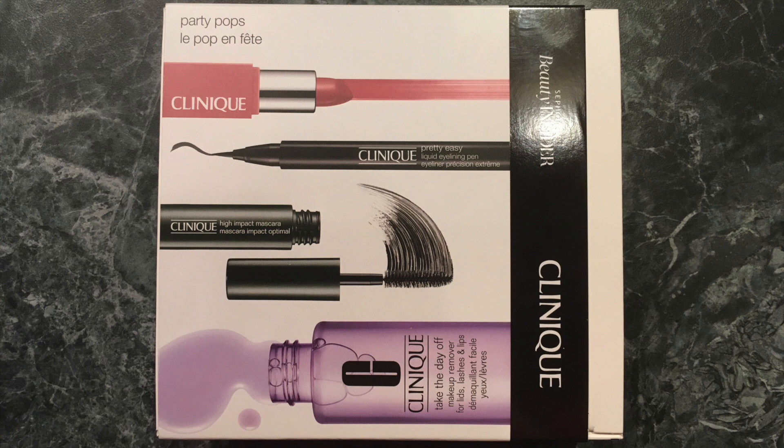But if you want to see me using these Clinique products sooner than later, just let me know.